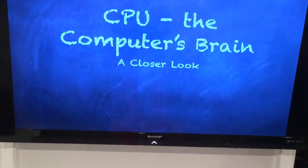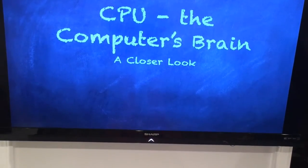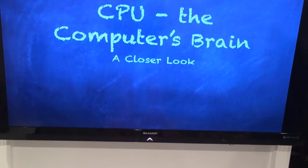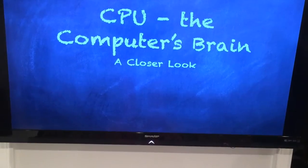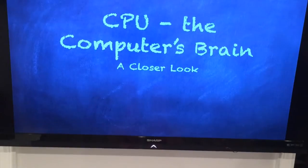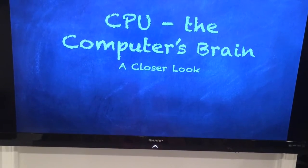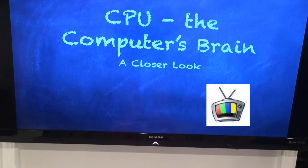From last week, the CPU is the main brain of the computer, but to get where we are today the CPU has gone through a series of evolution, and here is a closer look. Even though today we are just going to be discussing the CPU of a computer, many devices around us also have CPUs, such as our microwave or even our television.